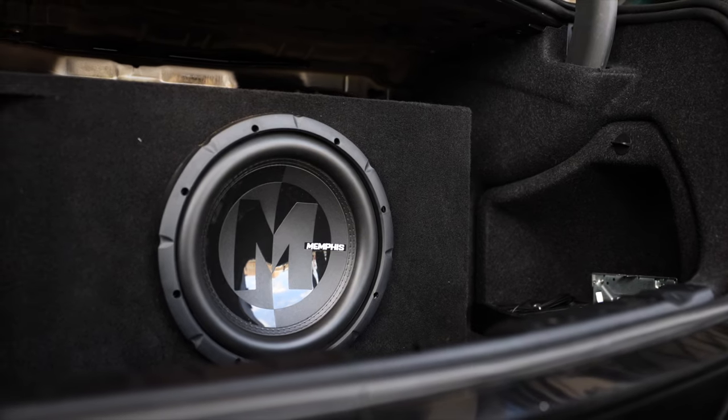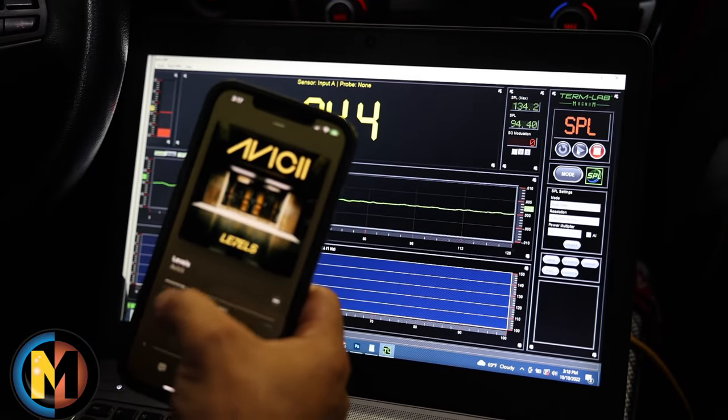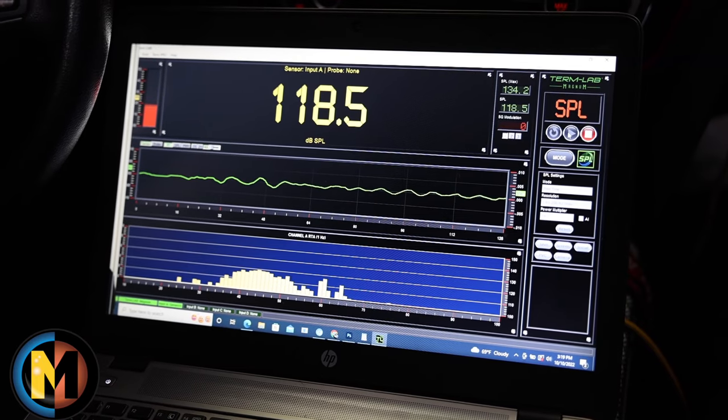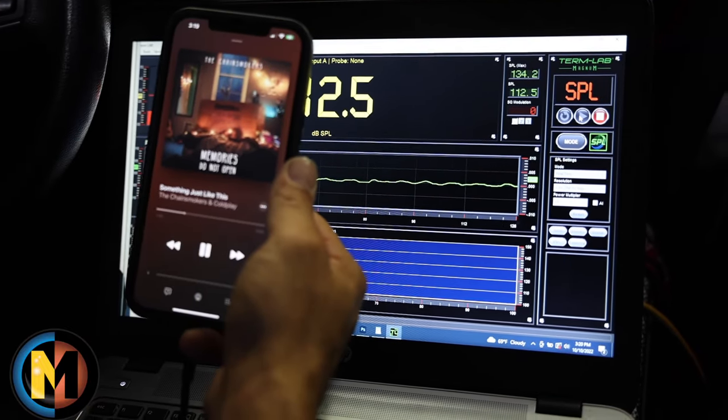And now Memphis' Power Reference 12-inch. It scored 134.2 on the SPL meter. Sound quality was excellent — it also sounded really good on the AC/DC song. Nice and snappy with a nice roll off on those deeper bass notes as well. All together an excellent woofer.